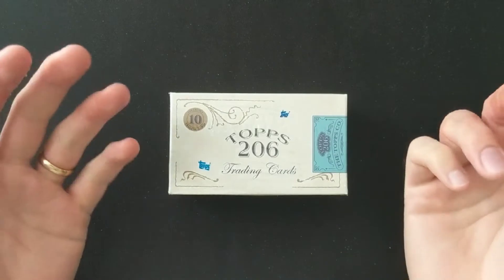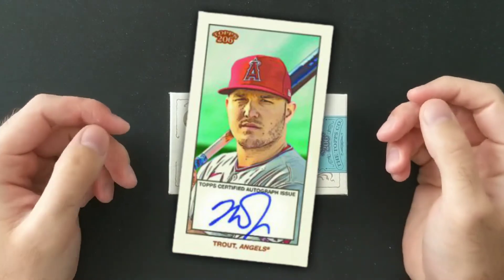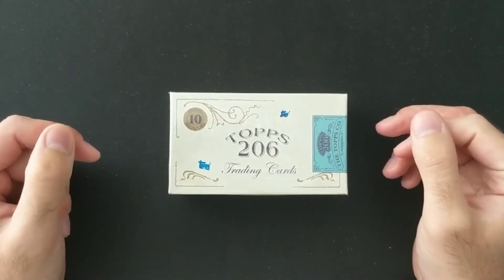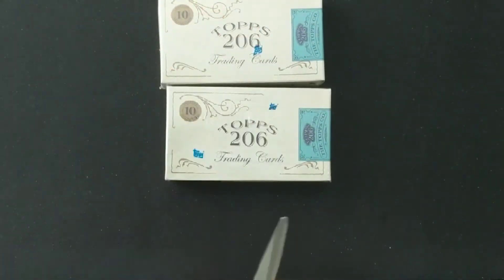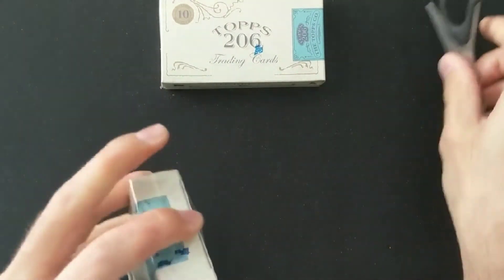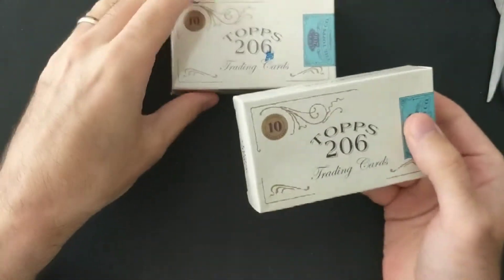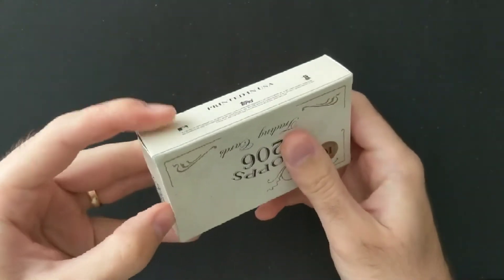We don't know anything about the autos — they said they sort of randomly put autographs in — but this is not like a set where you're looking for hits. This is more a set collectors' product. Nobody really knows about the autos. Like I say, this is more of a set collector kind of deal, not somewhere you're looking for hits. They are reproductions of that 1909 to 1911 set of trading cards.